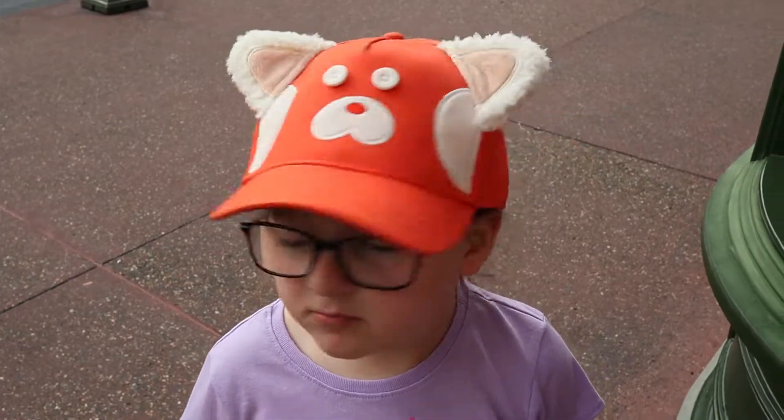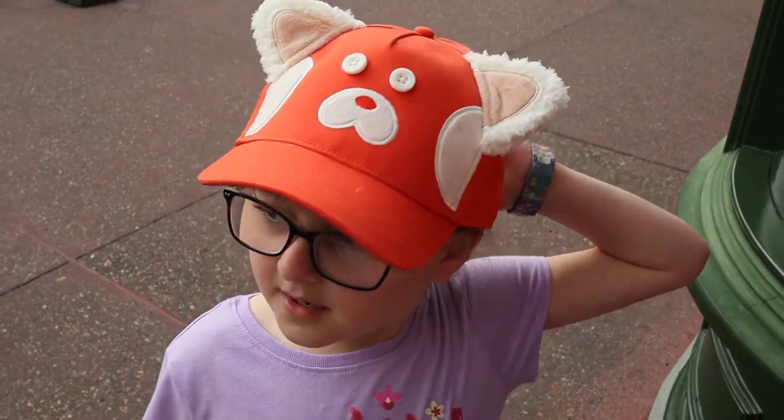First I have this Turning Red hat — it's a panda hat. They didn't have a ton of Turning Red merch when we were there, but our daughter is obsessed with this movie and this was such a cute purchase for her. She looks so cute in it and she wears it every once in a while around here too, not just in Disney World. It does have an adjustable strap on the back and these cute fluffy ears. I just really love it and she does too.